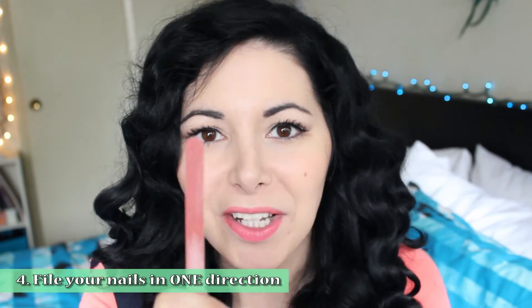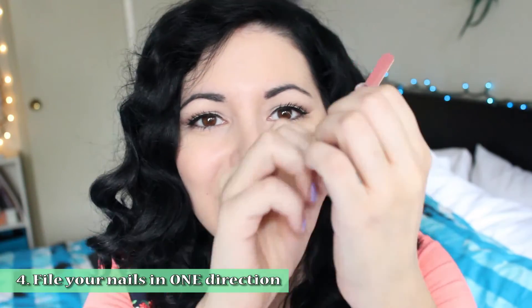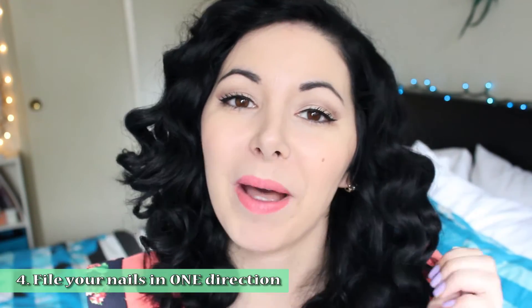Number four: don't file your nails back and forth — choose one direction. File your nails always in the same direction because if you go back and forth you might cause breakage.